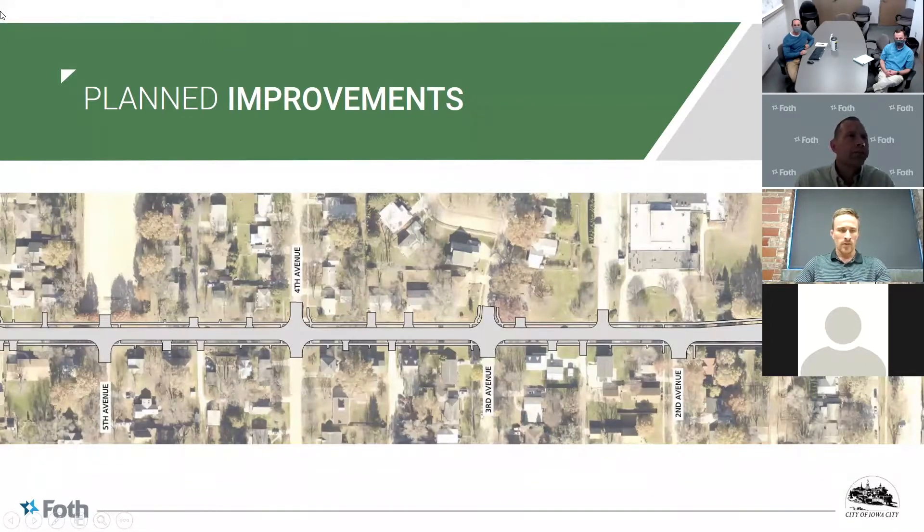The next map shows the eastern portion, the reconstruction between Morningside and South 1st Avenue. It's pretty similar to the previous map — it shows the roadway reconstruction, sidewalk reconstruction, and driveway replacements, along with the intersections and what we're looking to replace.